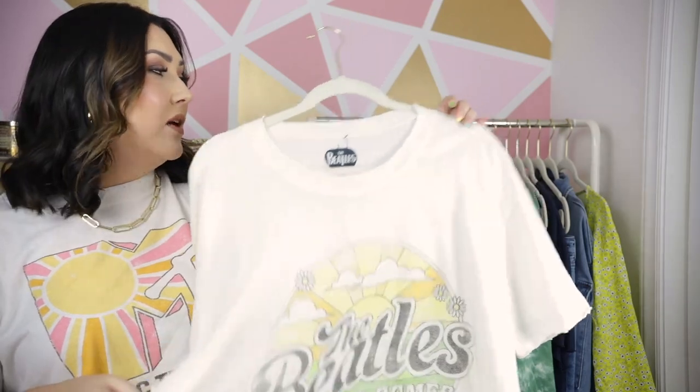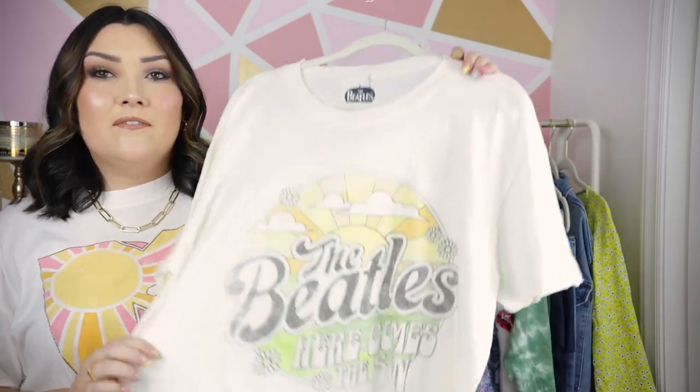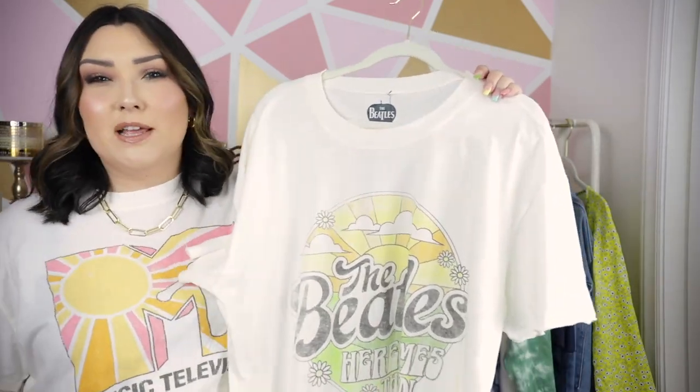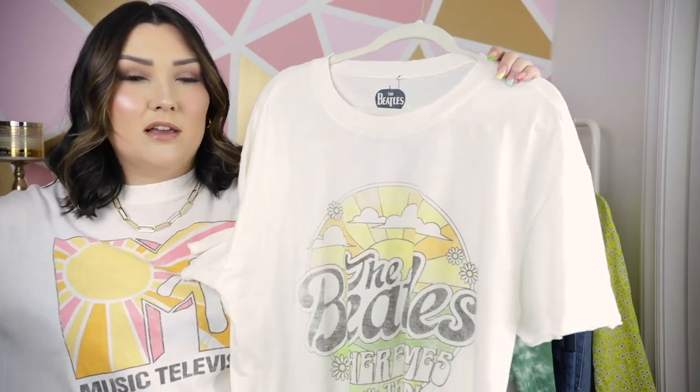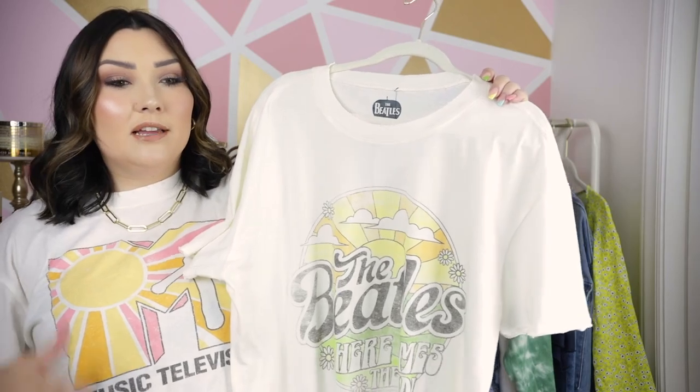Last time I checked, this one and one other graphic tee were out of stock, but I still included them in the video because I have a feeling Walmart is going to continuously stock their graphic tees. If they're out of stock right now, don't worry — keep checking back.